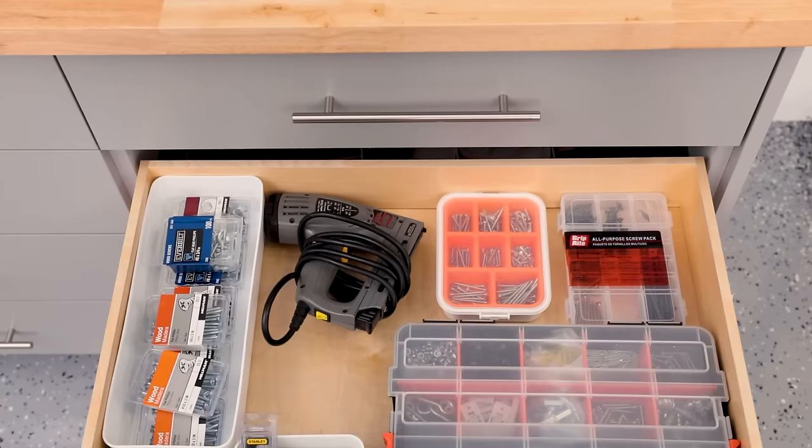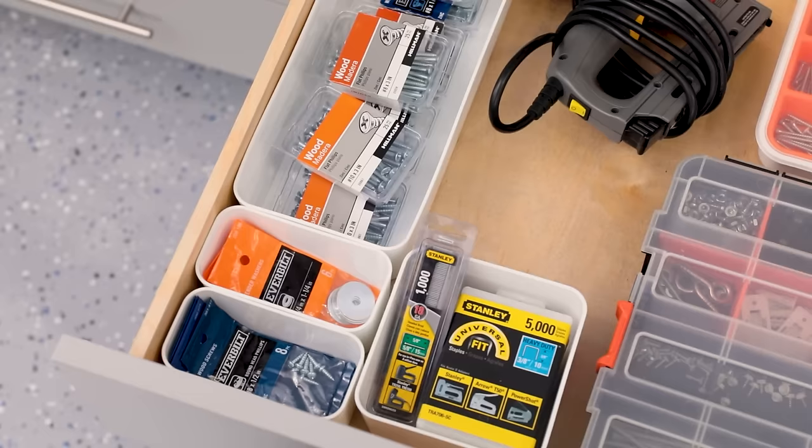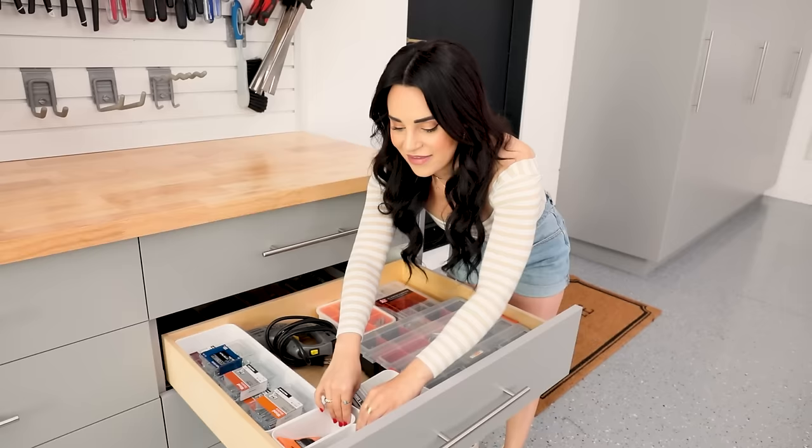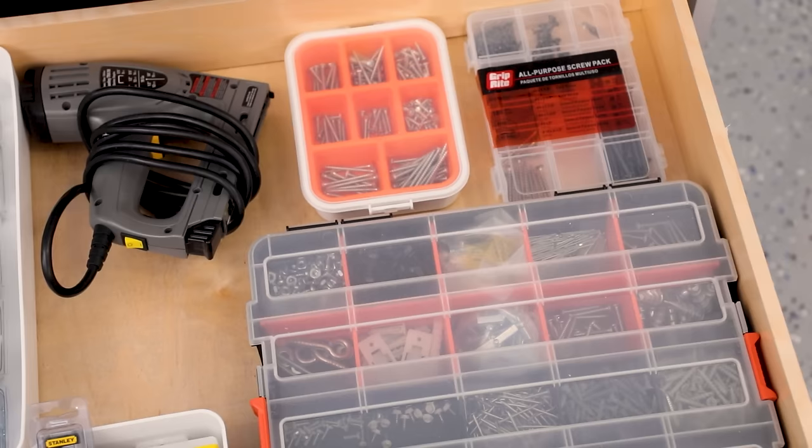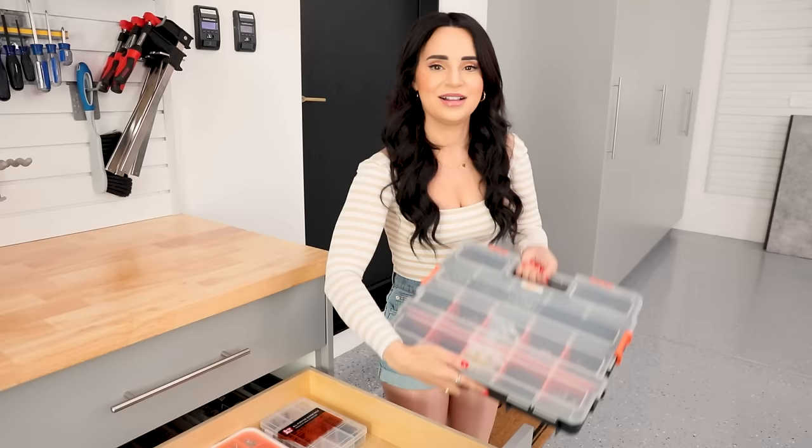The rest of the drawers have a combination of bins and toolkits to keep things organized. This drawer has our staple gun and all the screws, nails, and bolts — all the hardware. I used a bigger storage bin to hold them all, and smaller bins for individual pieces. I also like to get organized hardware kits with a clear top so I can look right in and find what I'm looking for.